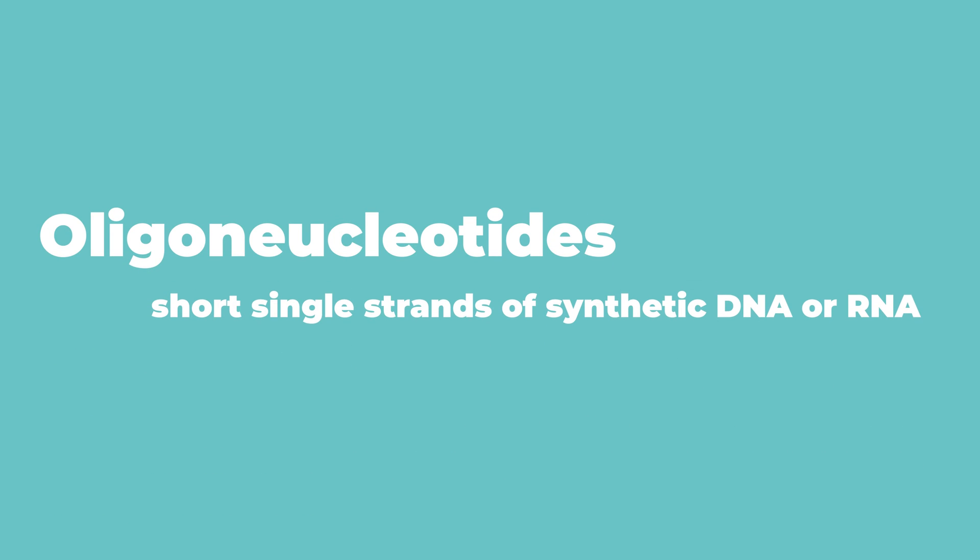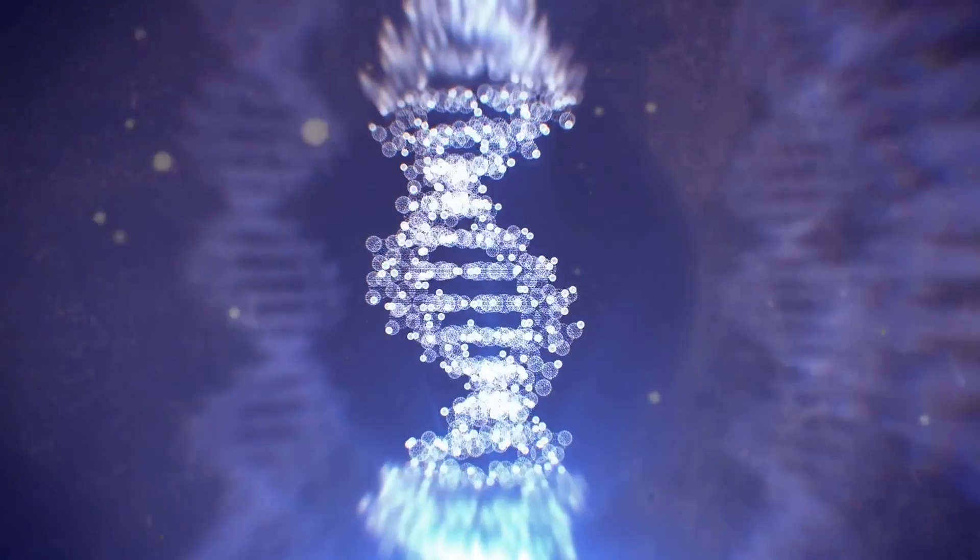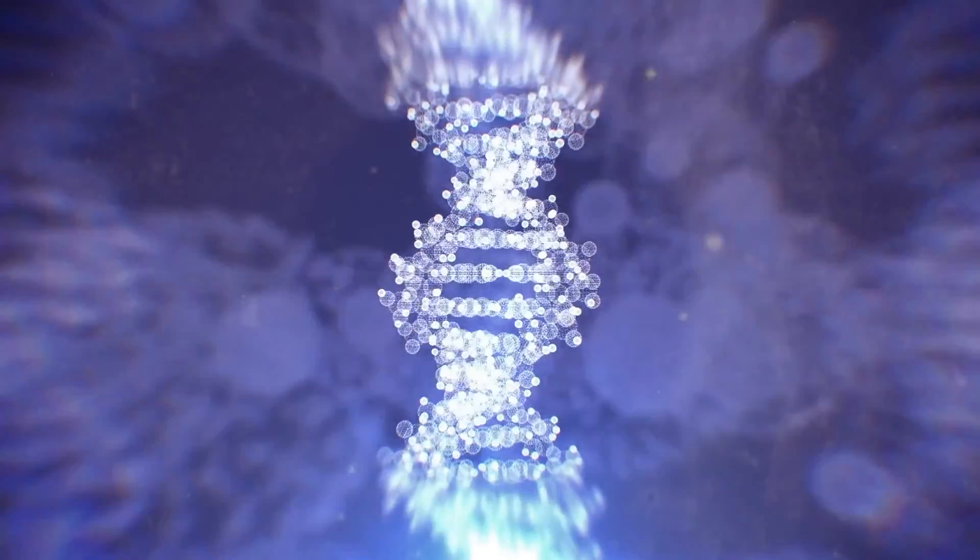Siniska's method relies on something called oligonucleotides, which I promise is the longest word we'll be using today. These are short molecules — short strands of DNA or RNA. Chances are you've heard quite a bit about DNA; it's made a lot of advances in recent years and has really become the poster child of biology.